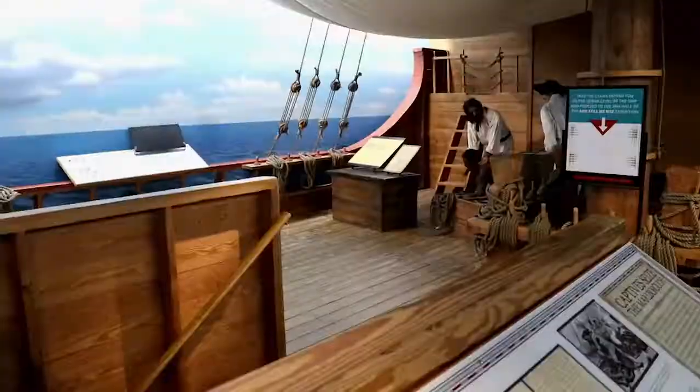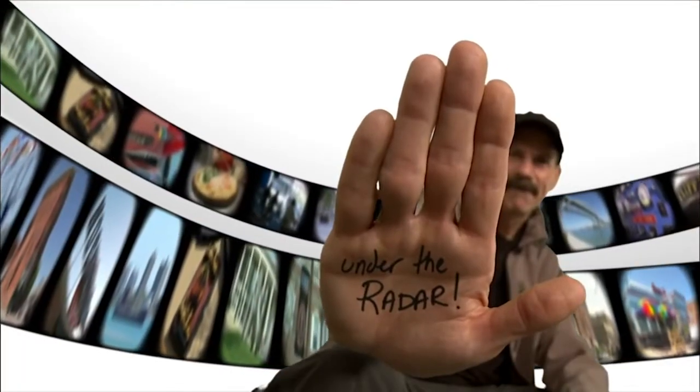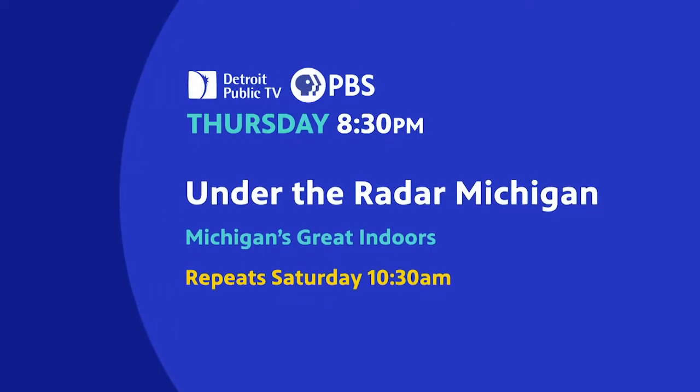This is an Under the Radar you've just gotta see. Thursday at 8:30 p.m.